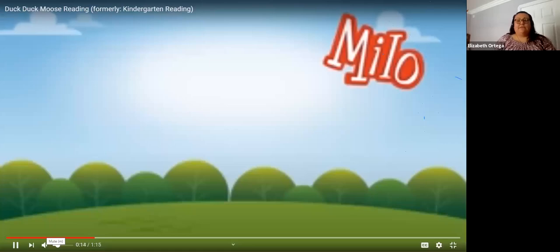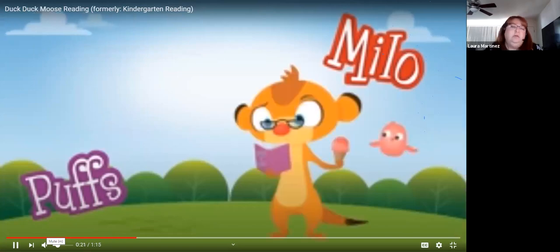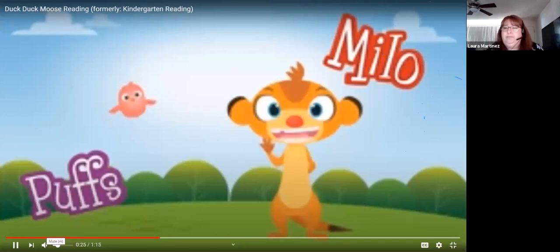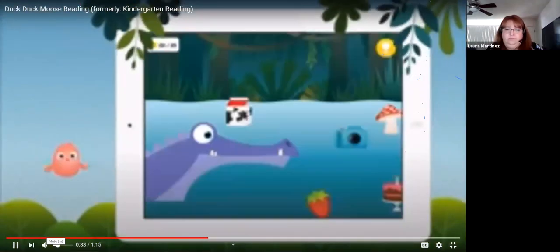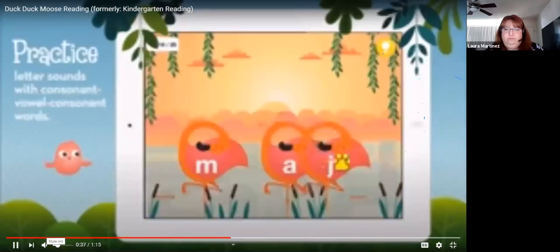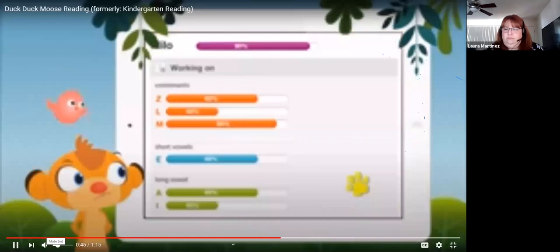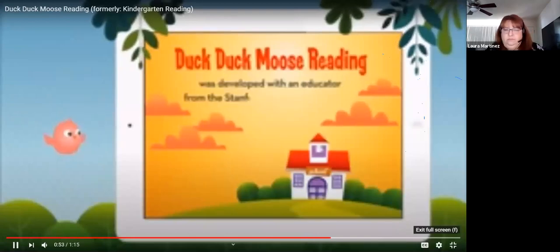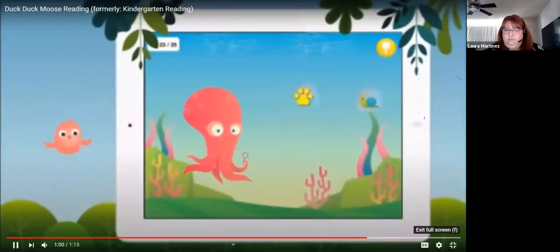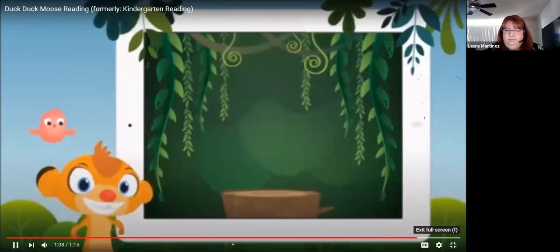Duck Duck Moose Reading introduces Milo the Meerkat and his sidekick Puffs. It helps children learn to read with activities showing the relationships between letters and their sounds — practicing letter sounds with consonant-vowel-consonant words, learning consonants, short vowels, and long vowels. It keeps track of student progress on a parent reporting screen. Duck Duck Moose Reading is based on Common Core Standards and was developed with an educator from the Stanford School of Education.